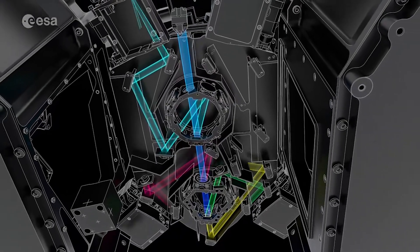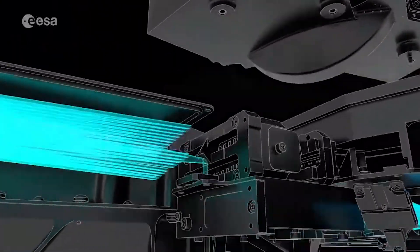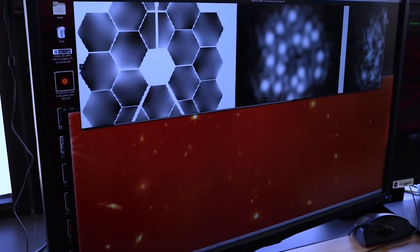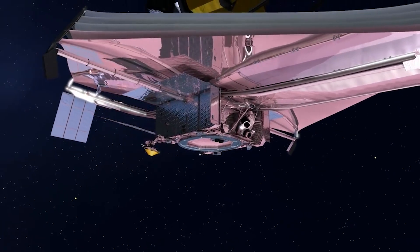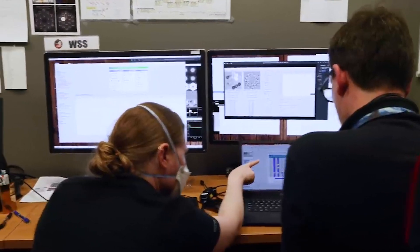MIRI can also observe objects in the Kuiper Belt. Within the MIRI instrument is the Medium Resolution Spectrometer, or MRS, which provides 104 operating modes of MIRI. On April 21st, 2023, the JWST team announced that the MIRI Medium Resolution Spectrometer exhibited a reduced count rate. The initial analysis of the MIRI imager didn't show a similar effect, though the available calibration data was not sufficient for a robust measurement.